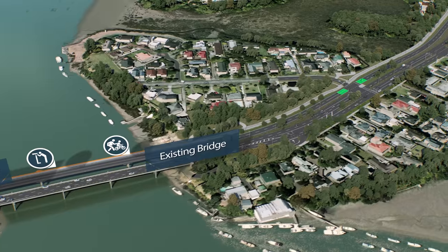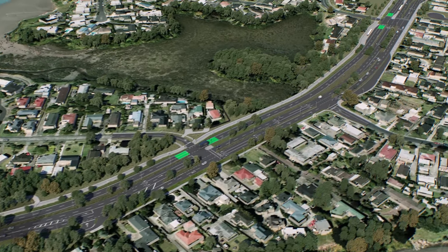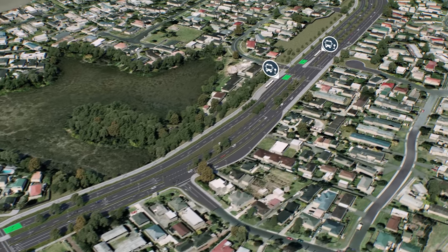The new busway and separate cycle and footpath will run along the northern side of Pakuranga Road. For residents on either side of the road, this will mean important changes to access.